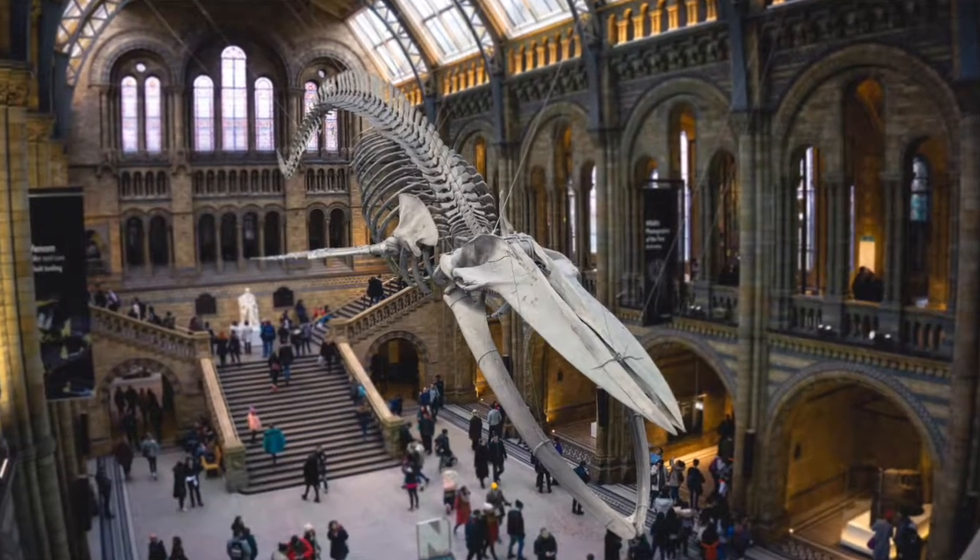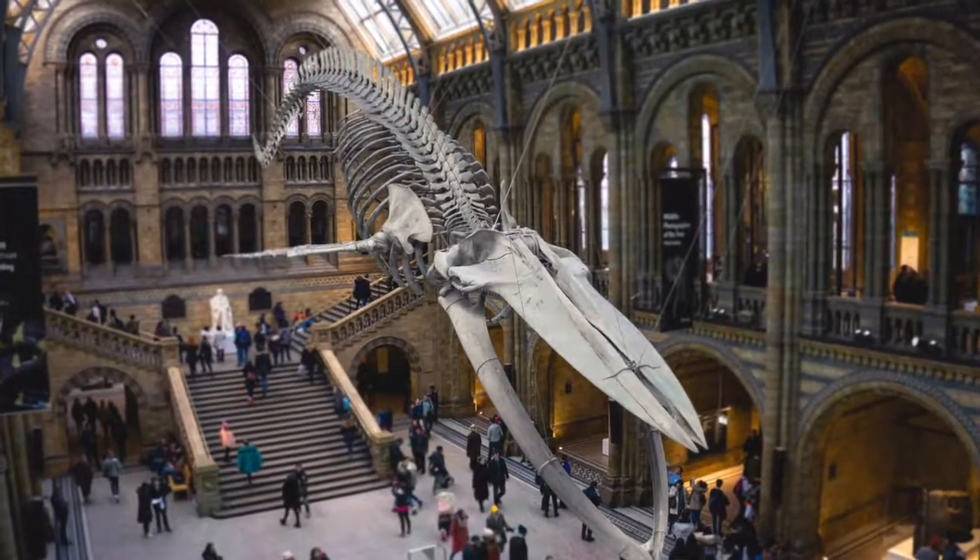The Natural History Museum is a stunning building; if you haven't been there before it's just worth looking at the building on its own. Inside it's just beautiful. There is a massive dinosaur section which my children love, but there's also a section on animals and a section on the human body. You can spend a good amount of time there and the best thing about it is that it's completely free — they just suggest a donation.